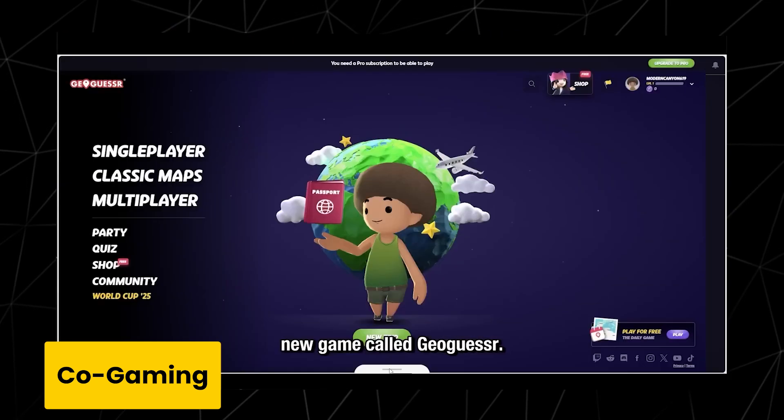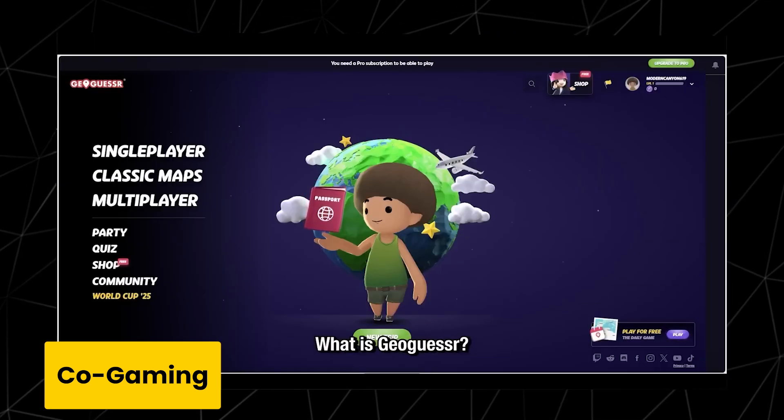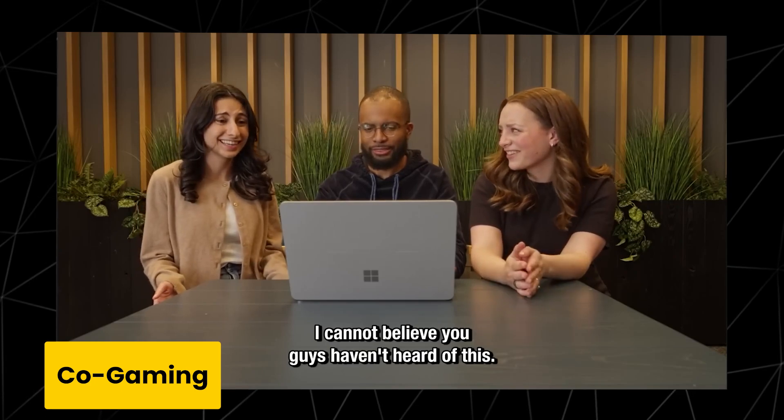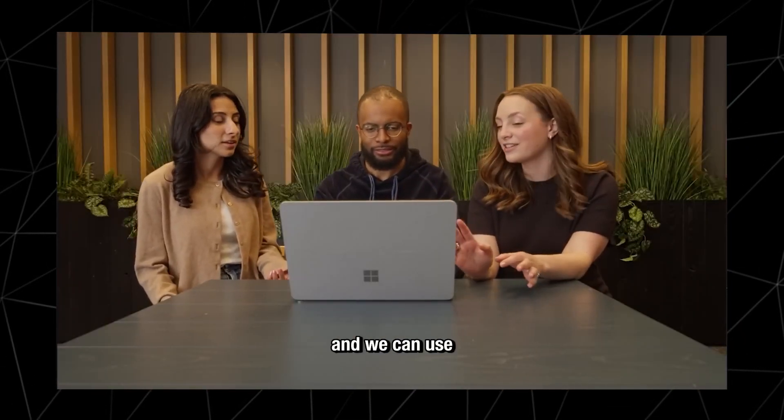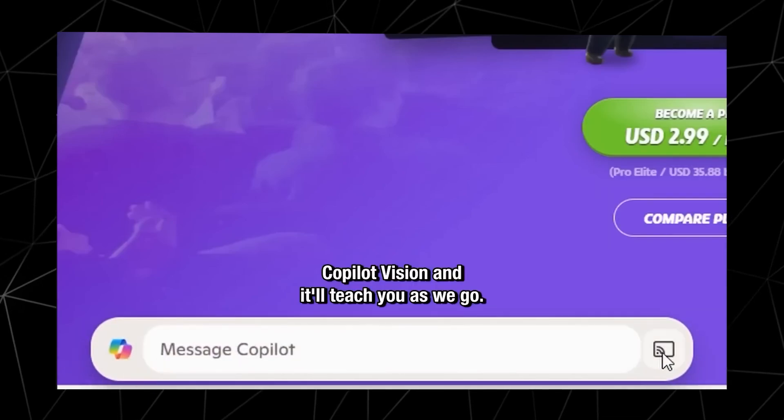Hey, I'm just playing this new game called GeoGuessr. I cannot believe you guys haven't heard of this. Let's just try it and we can use Copilot Vision — it'll teach you as we go.